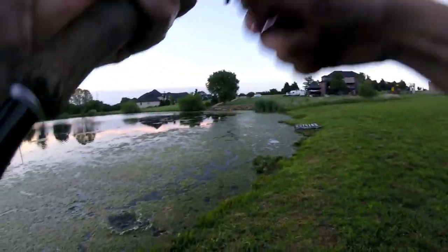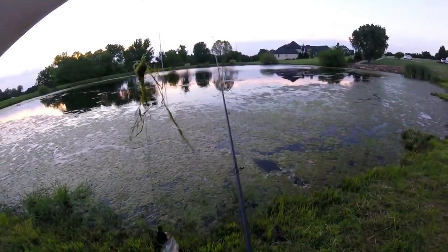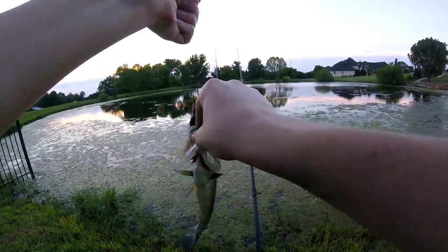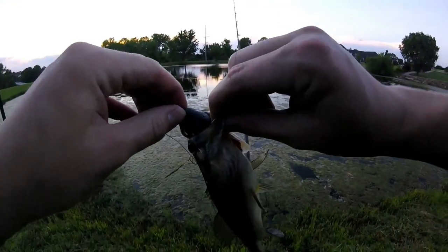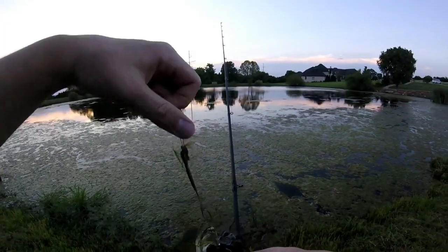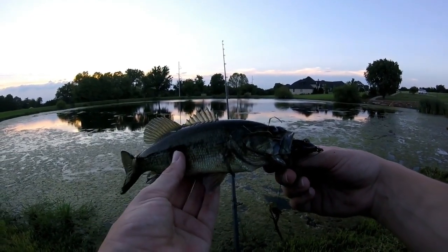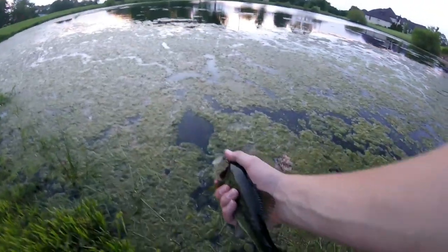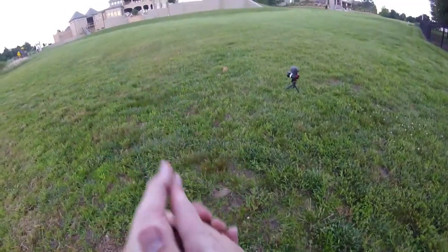Oh, we got him! We got him guys! No wonder he missed it the first time — he's a 10 incher! Look at this guy, he's a little bit bigger than the size of my hand. Look how he got that frog! He really wanted it. That's a 10 pounder right there — alright, slow-mo release, and off he goes. That's the first fish.